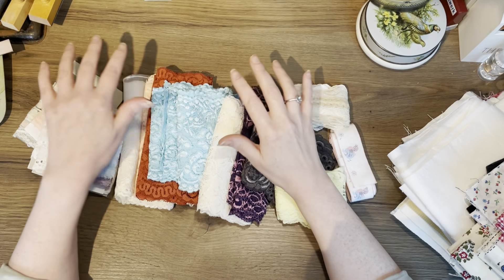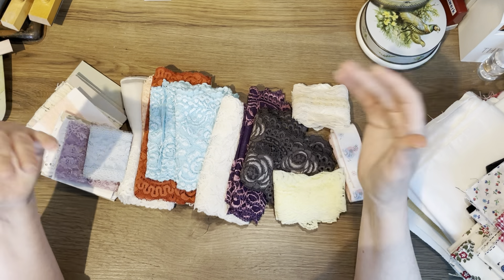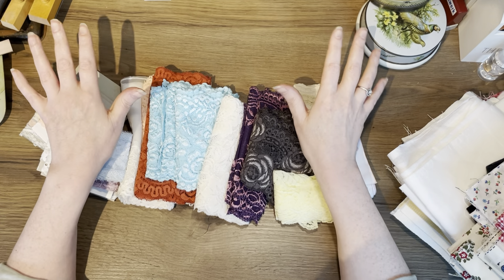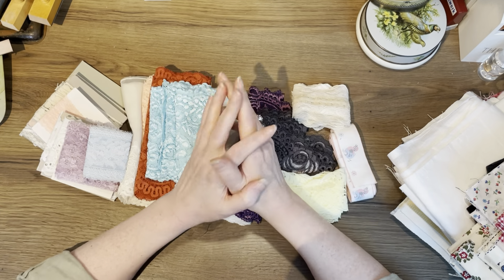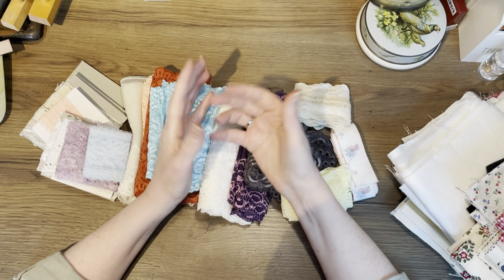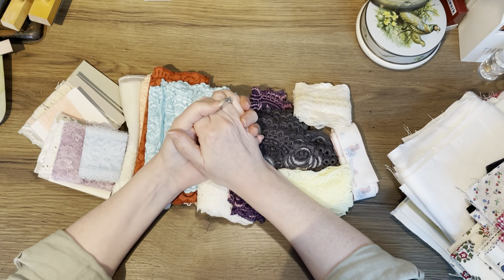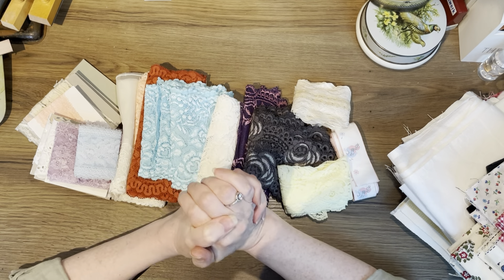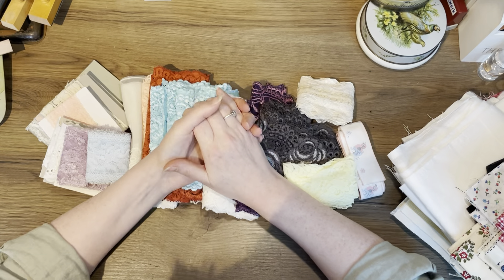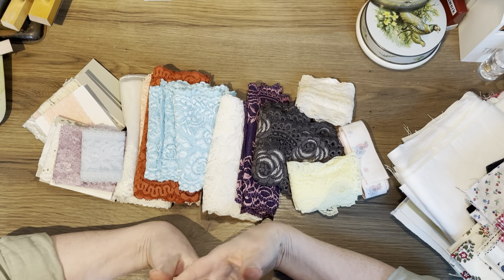Hey guys, welcome back to my channel. My name is Margaret, also known as Sevenplaza here and on Instagram. I went thrift shopping today and got so much stuff, so I thought why not do a little haul video — well, not so little, it's going to be a long one. Get a snack, cup of tea, whatever. If you don't like haul videos, this is not your video — I personally love them!